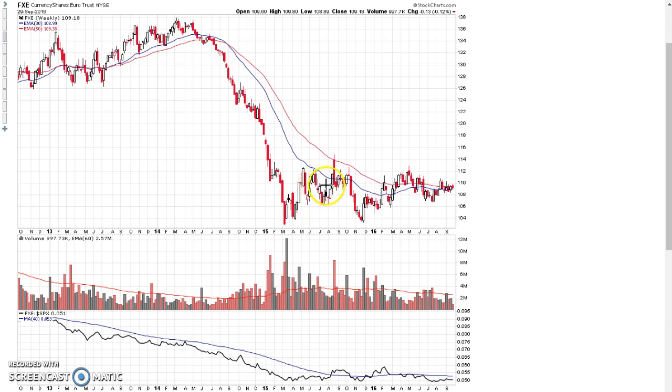Shown here is the euro currency ETF. The euro has essentially been in a stage 1 base since early 2015 — going on two years. The range of this stage 1 base has really tightened up over the last four or five months, with the price action getting really tight and forming a symmetric triangle pattern. Volume is also drying up in this ETF, and the 30-week moving average is now trading sideways with the price action above and below the moving average — classic stage 1 basing action.